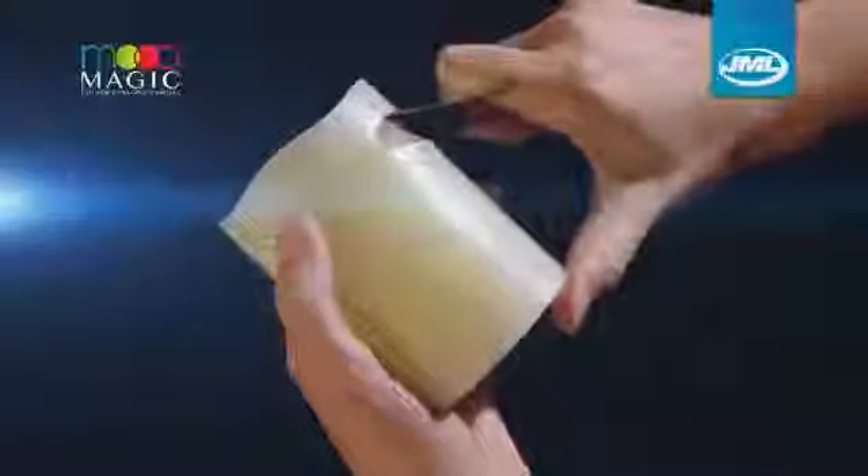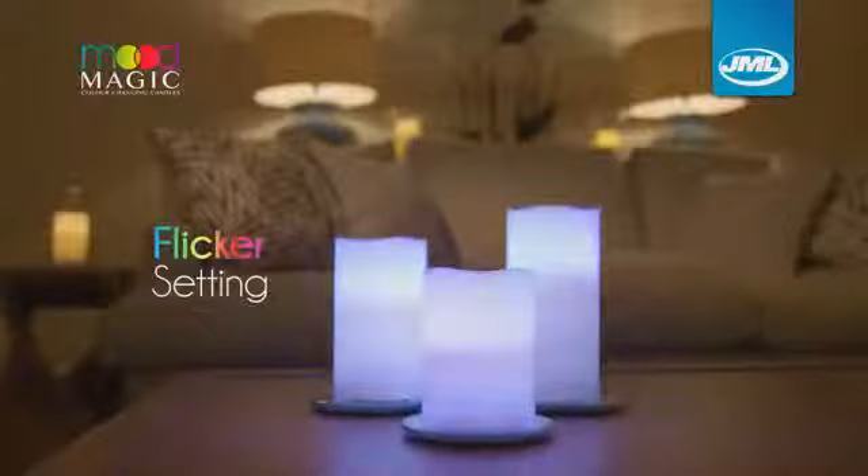Don't worry about fire or molten wax ruining your surfaces. Mood Magic is made from real wax but without the mess, and the flicker setting creates the feel of authentic candlelight.